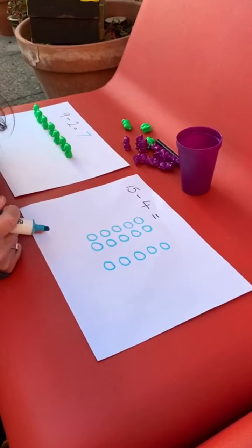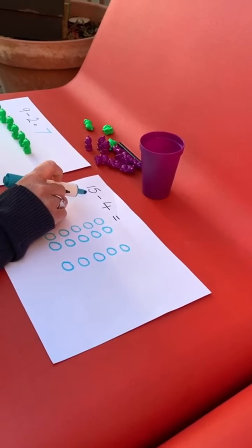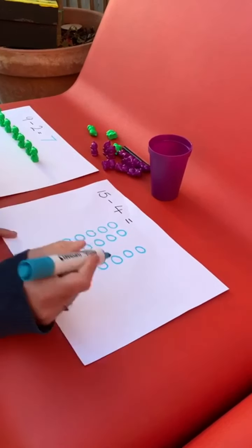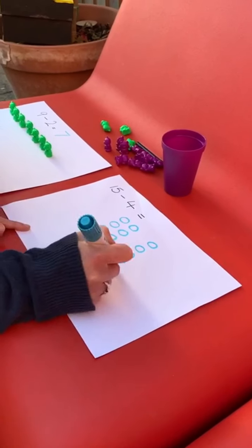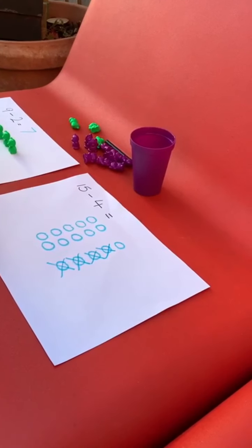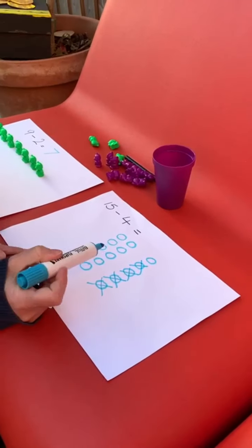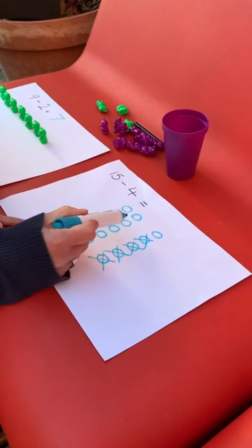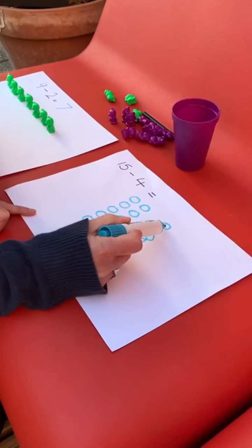So before I had fifteen, and then I took away how many? That's right, four. So count four with me — I'm going to take four away. One, two, three, four. Now how many do we have? Let's count them all together. One, two, three, four, five, six, seven, eight, nine, ten, eleven.